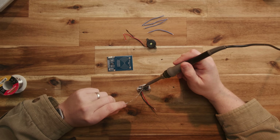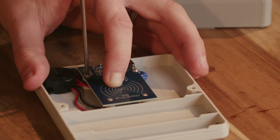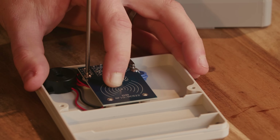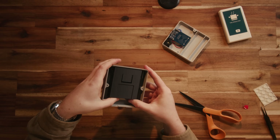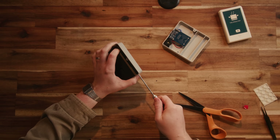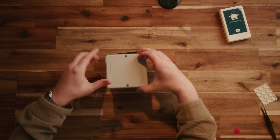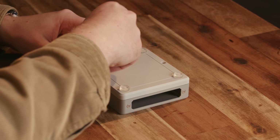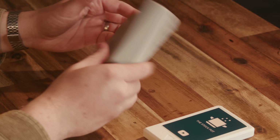I wired everything up outside the enclosure to make life easier, then taped the ESP into place and secured the NFC module with a couple of screws. I also added a tiny buzzer for some extra feedback from the automations. The cartridge pocket slots into the top half of the enclosure and is held in with a couple of countersunk screws through the front, then the whole thing closes up with a couple more screws — and that's the player done.